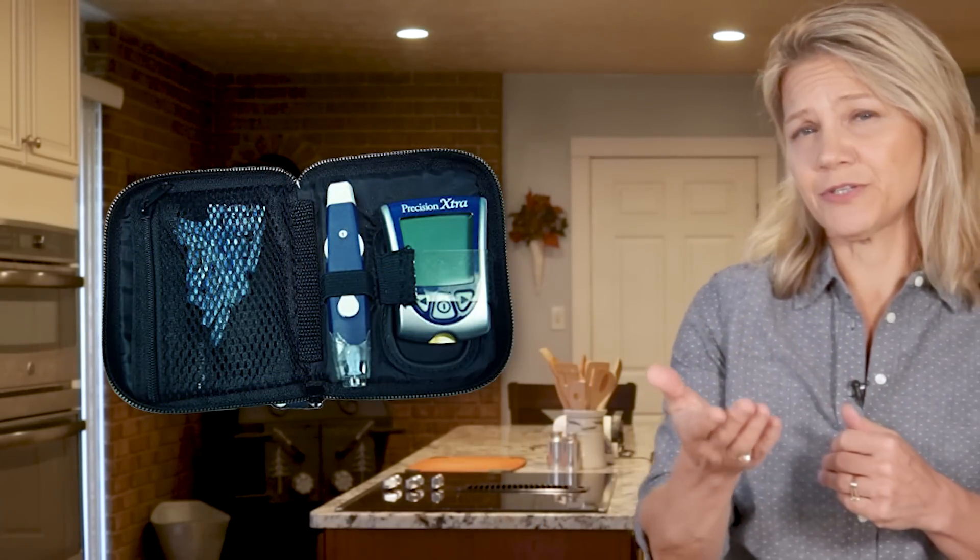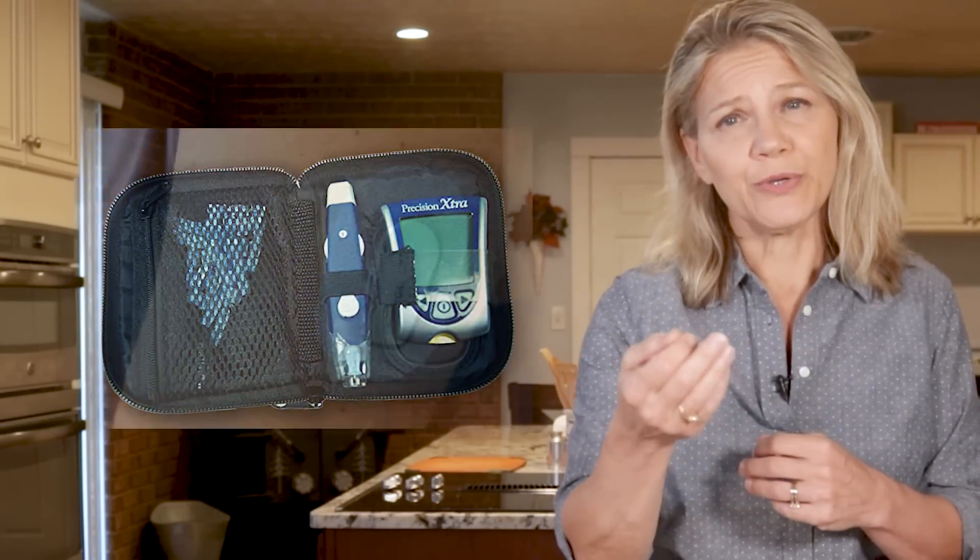The only way to be certain that your food choices are having the effect you expect is to monitor your blood sugar. You can do that by using a blood glucose monitor from your local pharmacy that tests your blood with a finger prick, or you can use a continuous glucose monitor, or CGM.